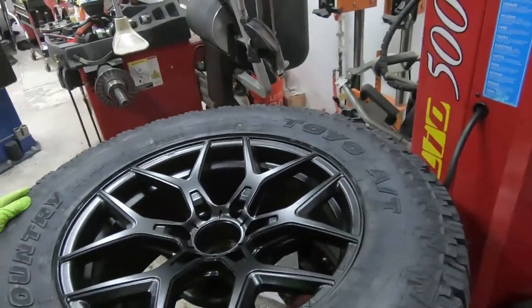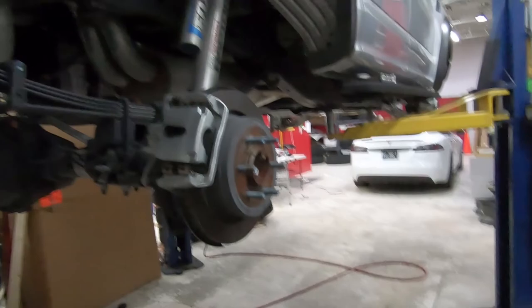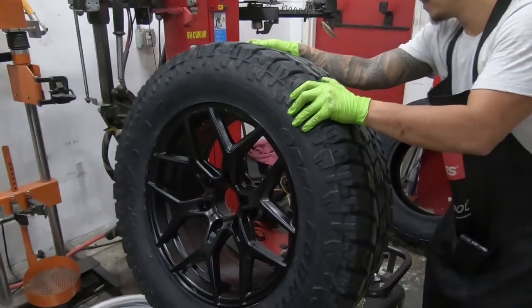We are installing these Vorsteiner Venom Rex wheels on this 2018 Raptor, with Toyo all-terrain tires, finishing in Mystic Black.